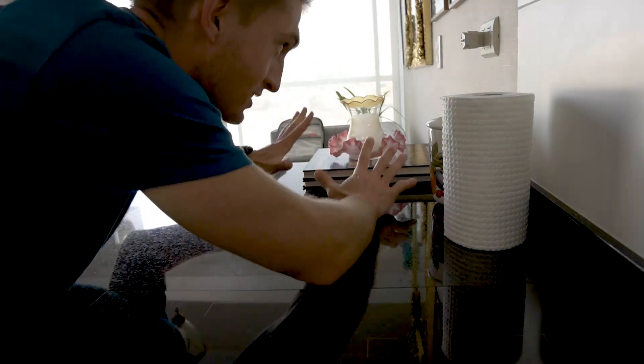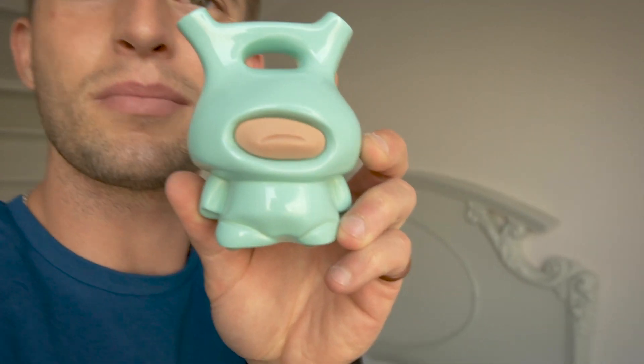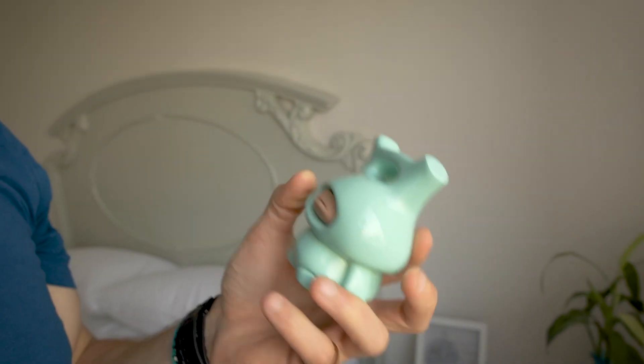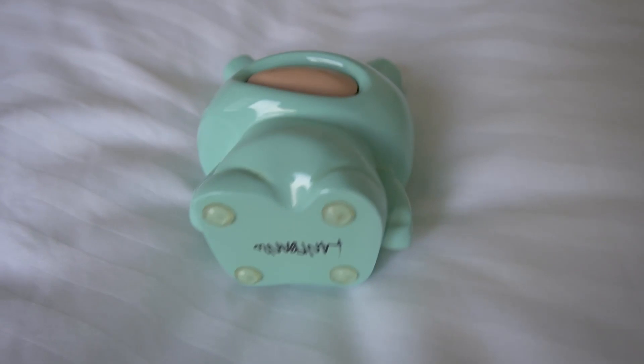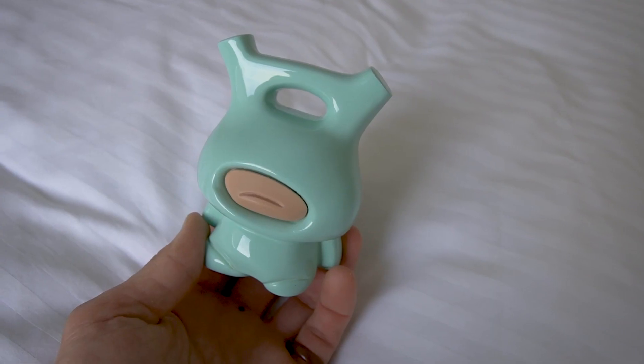This countertop space, this is all gone. What is that? No idea what this is. I think it's just supposed to be art. That's a piece of art with butt lips.